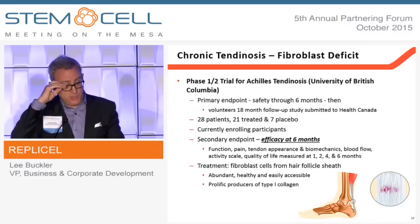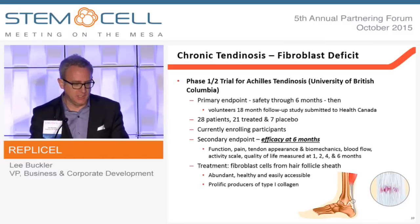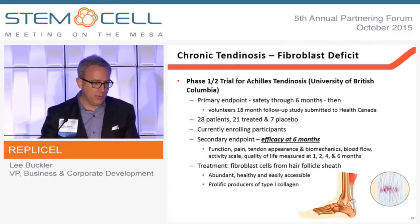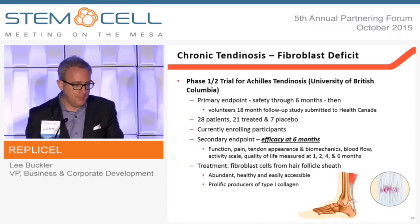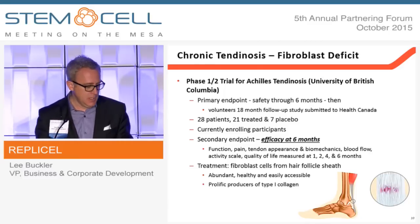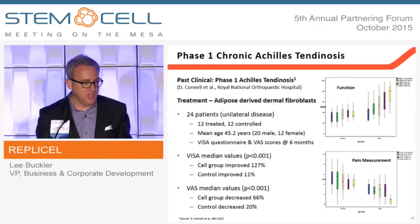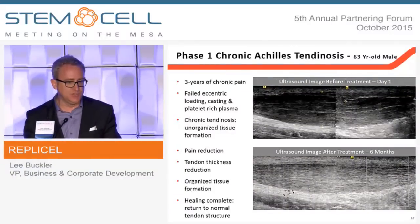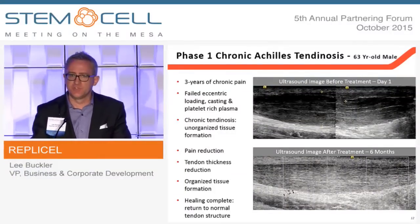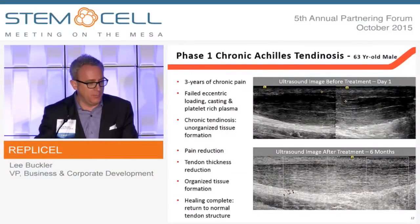The first is a phase 1-2 trial for the treatment of chronic Achilles tendinosis. It's a placebo-randomized, placebo-controlled trial. We're studying VISA and VAS scores, as you saw from OrthoCell. Those are meaningful scores, but we're also doing ultrasound imagery because we think the most meaningful image you can get is to actually understand how much you've restored the tendon itself.